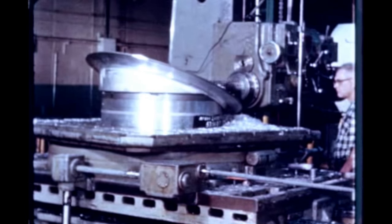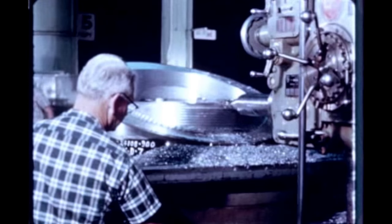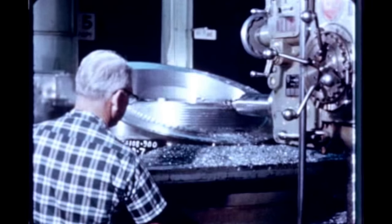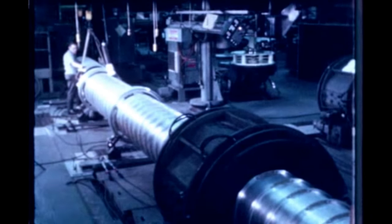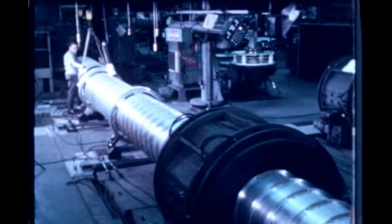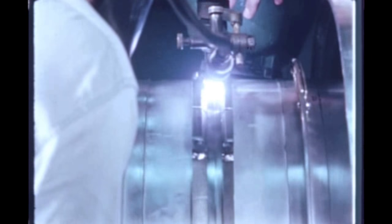At Boeing's plant in Wichita, Kansas, S-1C support work, such as this routing of fuel tank fittings, continued during the report period. At Boeing Seattle, a welded LOX tunnel 40 feet long and 25 inches in diameter was fabricated on a crash basis when difficulty was encountered in properly heat-treating the seamless tunnel.